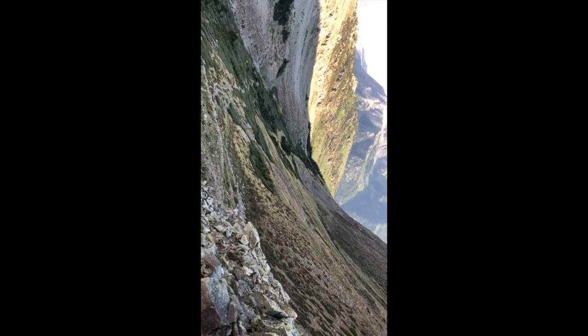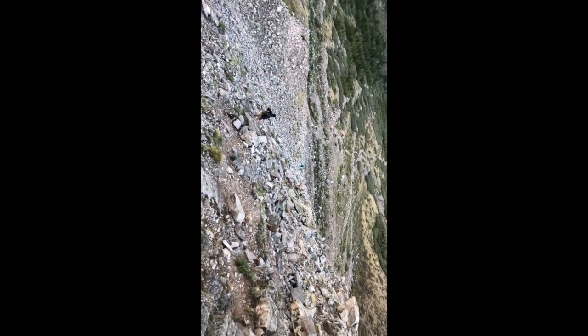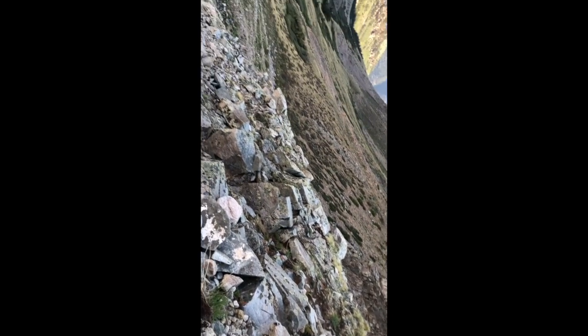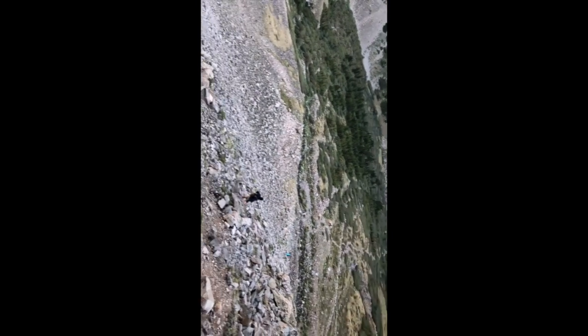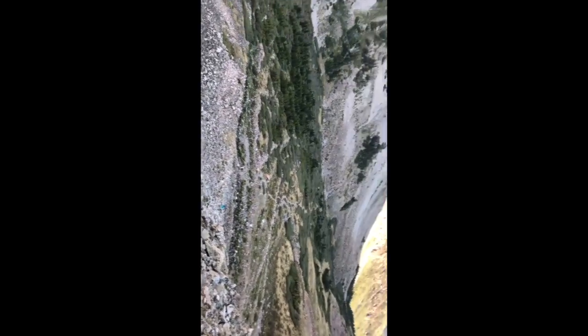Jack, at 12,100 feet the going's gotten really tough. There's a trail — I've lost it twice — but this is really, really steep. And if you step wrong here, you could get yourself into some serious trouble, so I'm going to be real careful. You can see hikers further down, and way down.